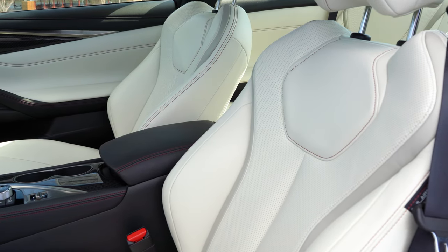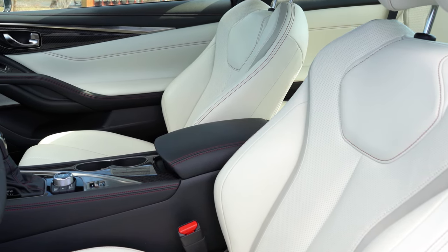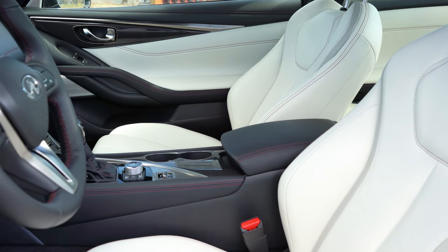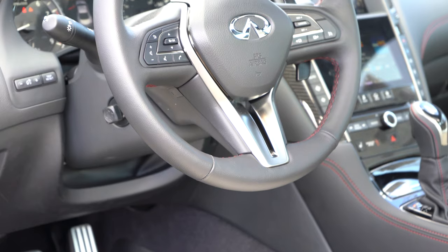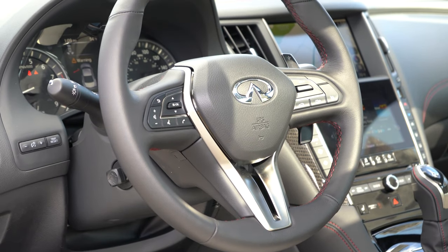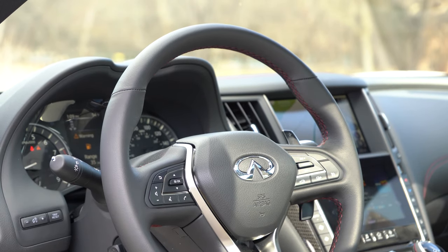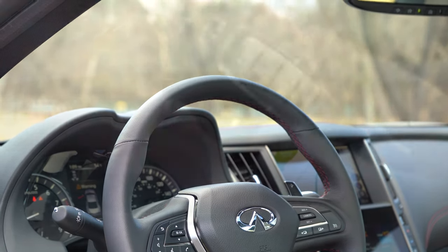Moving up to the front seats: eight-way power-adjustable front seats come standard with power lumbar adjustment and power torso adjustment — you don't often see that. Heated front seats come standard with a leather finish, although there are no ventilated seats. The steering wheel is tilt and telescoping, leather-wrapped, and heated — a huge plus for cold Pennsylvania days. The paddle shifters are finished in black to match the steering wheel, rather than silver or magnesium like most other manufacturers — and they look pretty good.